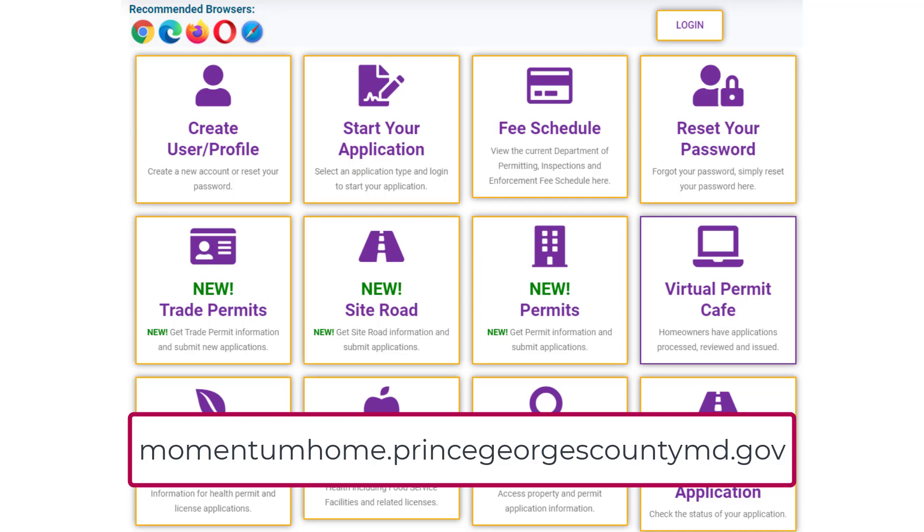For all other new permit applications, you will use the Momentum system by starting at the Momentum home page as shown on the screen. If you've created a Momentum profile in the past for business, health, or rental housing licenses, you can log in with the same Momentum user name and password.